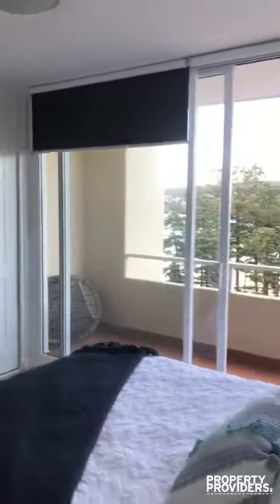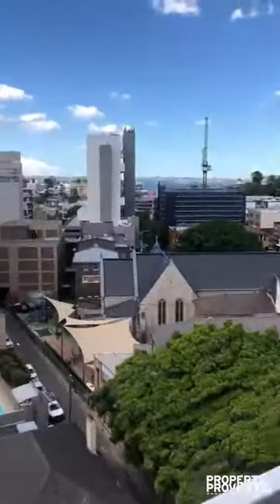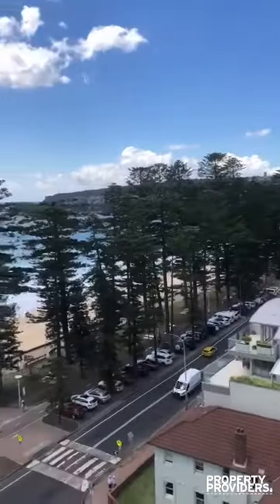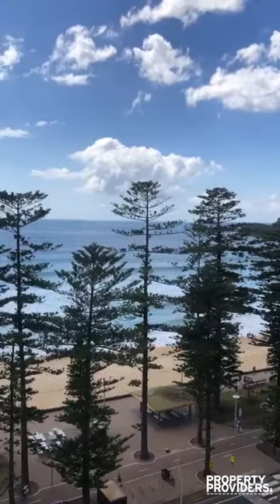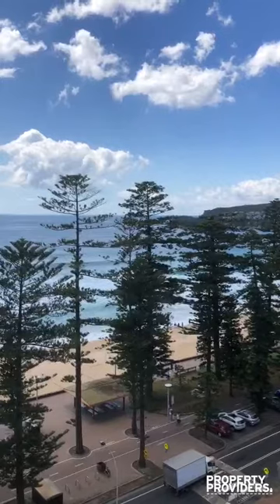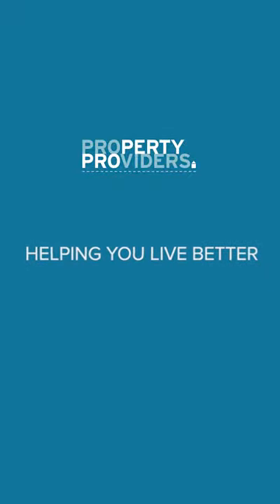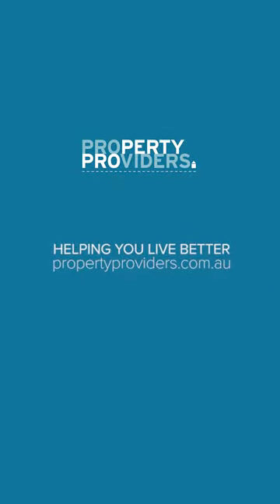Now we go to the main bedroom, which has a large space for built-in wardrobes and a beautiful, clean-sized bed. The breeze coming in off the balcony is really refreshing. Again, great views of Manly.